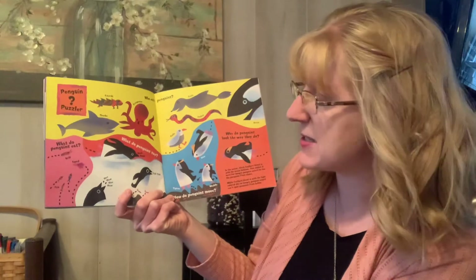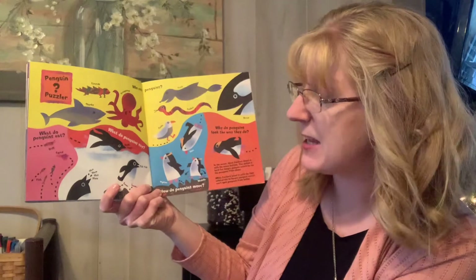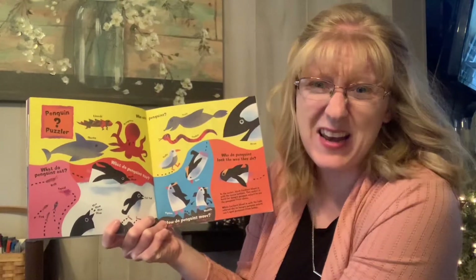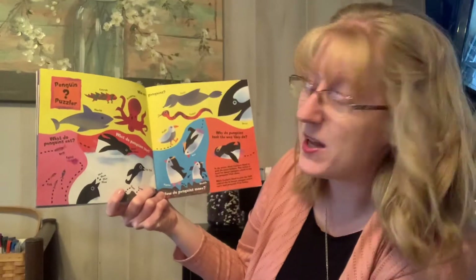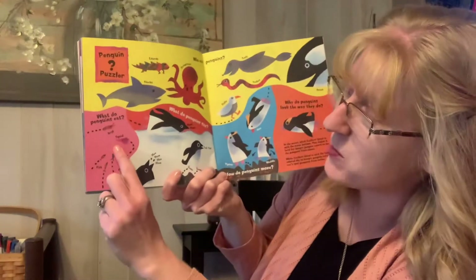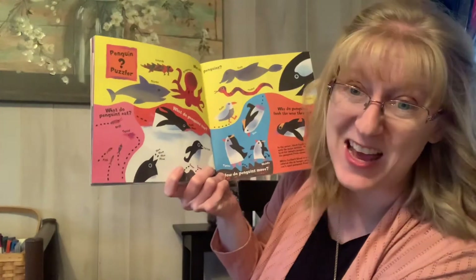What do penguins say? What do you think a penguin says? Honk honk! I've never heard a penguin — have you? What do penguins eat? Do you know what a penguin eats? Penguins eat krill, which are like shrimp, squid, and fish.